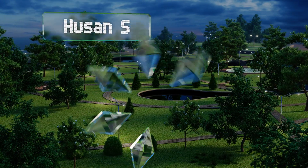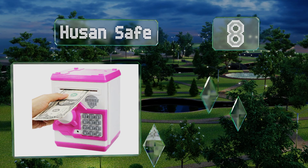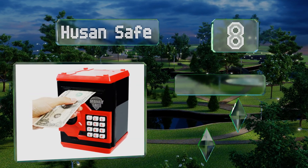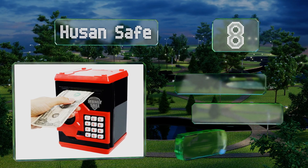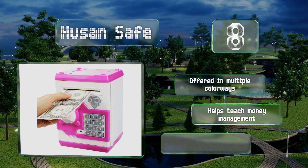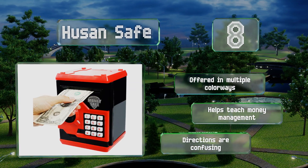Coming in at number eight, encourage your child to make smart financial decisions with the Husan Safe, an electronic piggy bank that allows her to save change and paper money via a coin slot and automatic bill feed. It can even be programmed with a special passcode to keep sticky-fingered siblings out. It's offered in multiple colorways and helps teach money management, however the directions are confusing.